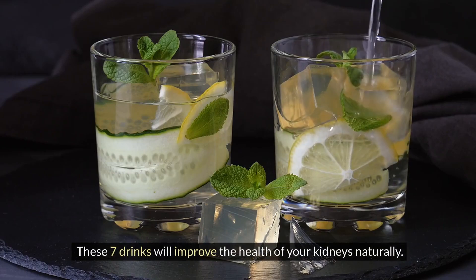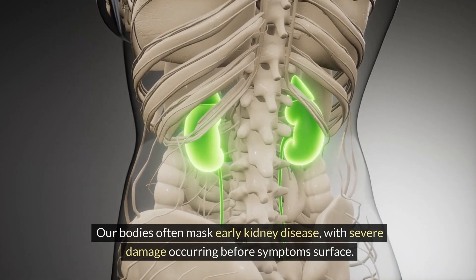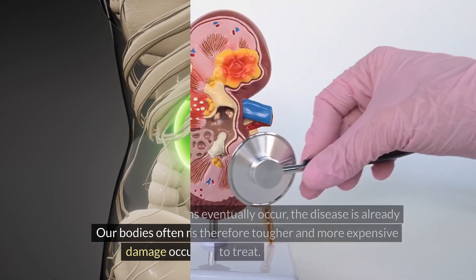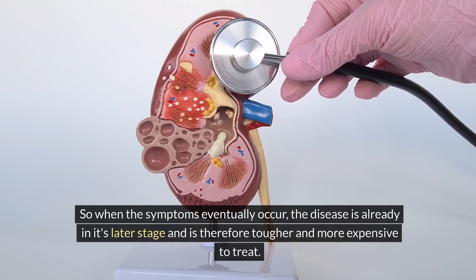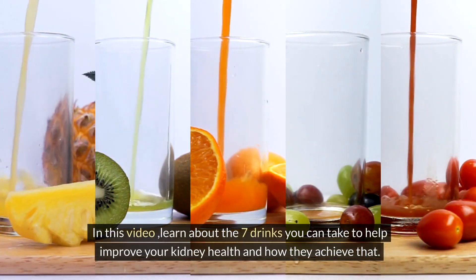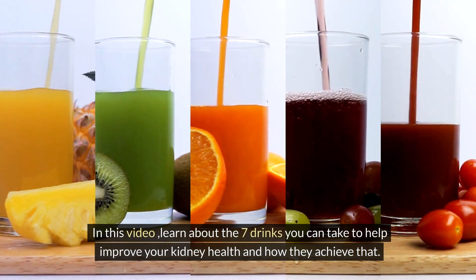These seven drinks will improve the health of your kidneys naturally. Our bodies often mask early kidney disease, with severe damage occurring before symptoms surface. So when the symptoms eventually occur, the disease is already in its later stage and is therefore tougher and more expensive to treat. But it doesn't have to get there. In this video, learn about the seven drinks you can take to help improve your kidney health and how they achieve that.